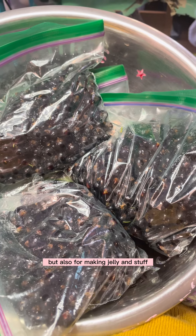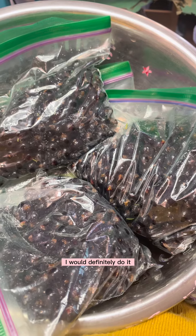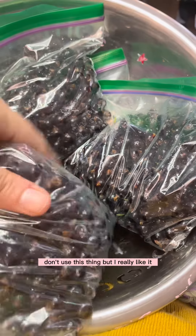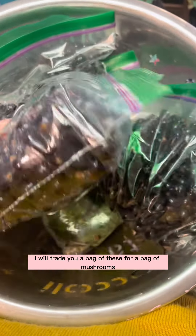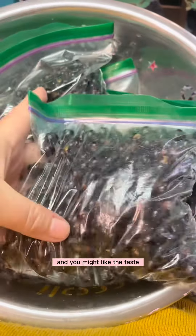For making jelly and stuff I would definitely use it. If you want to pick clean, don't use this thing. But I really like it. Also, if you'd like to trade, I will trade you a bag of these for a bag of mushrooms or a bag of blueberries — they are really cool and you might like the taste.